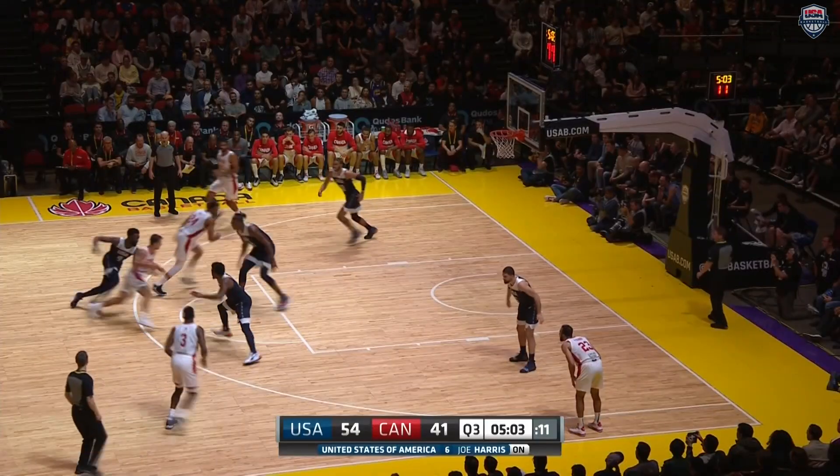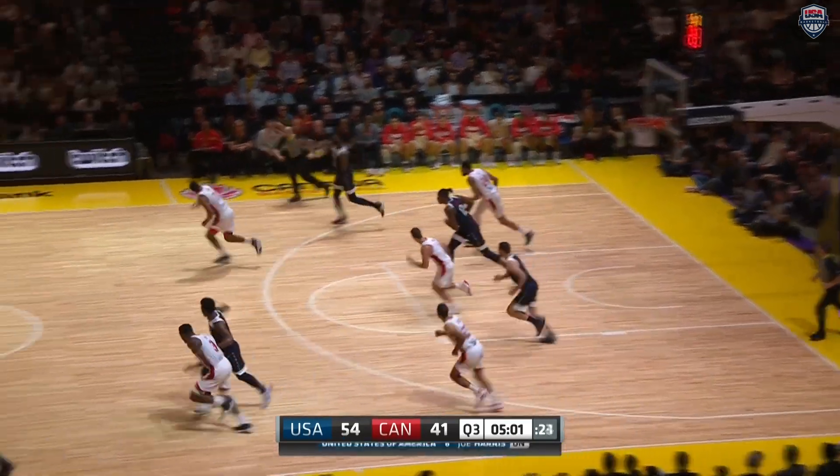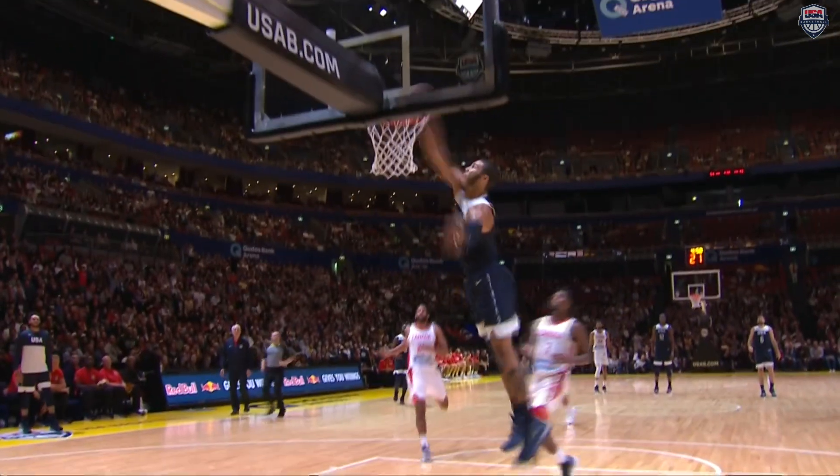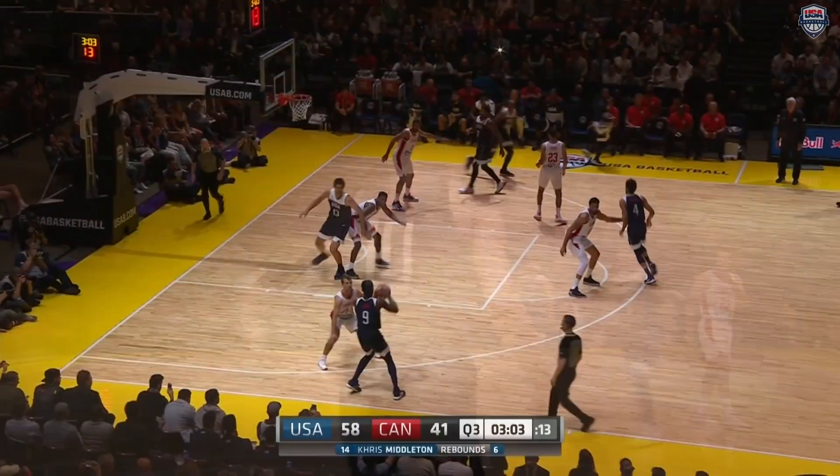The U.S. gets the steal — just keep your eye on Jayson Tatum. Going up high and bringing it down hard. Little windmill action there — watch it one more time. And the U.S. up comfortably 56-41 at this point.